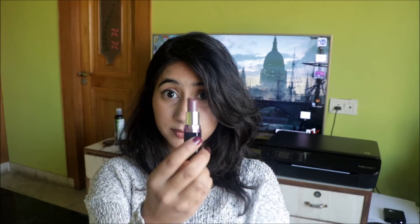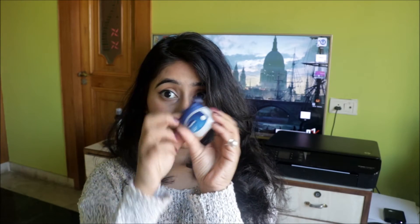Number five is to use Vaseline to give your lip color a shiny and glossy look. All you have to do is apply your lipstick and then apply Vaseline petroleum jelly on top — ta-da, you have really nice shiny and glowing lips.